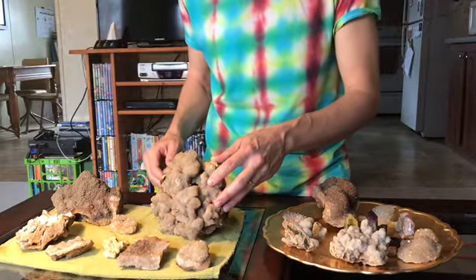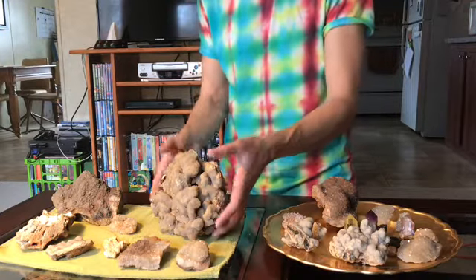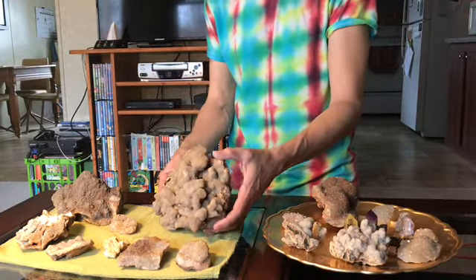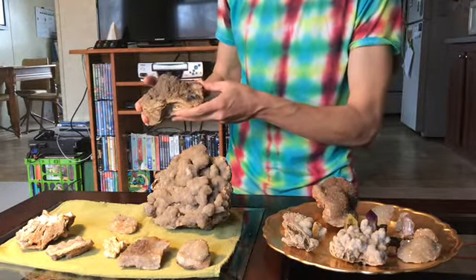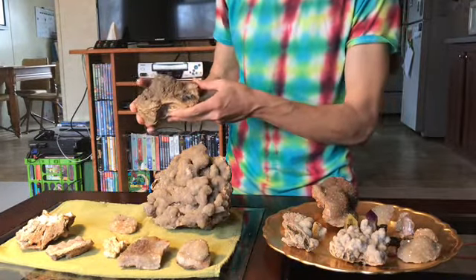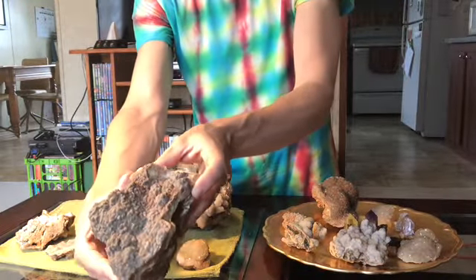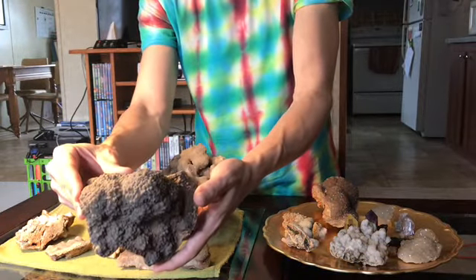I'm going to start off with some pieces that I found or acquired recently. Over here I got a lot of the Druzy Quartz that I found. This is a cool one — very large. This one I found in a tree that had fallen over. It has big macro crystals with little micro crystals on top.